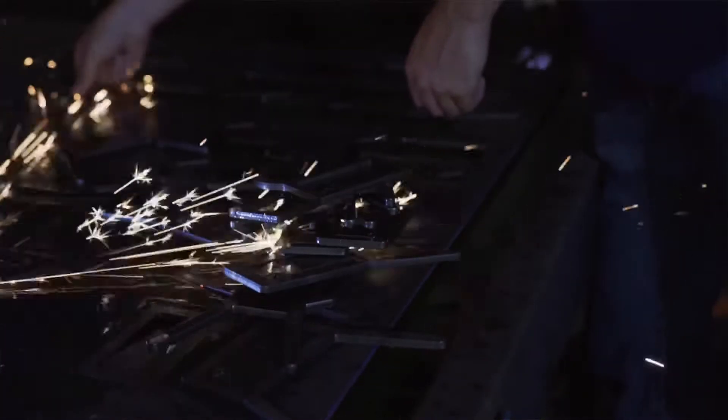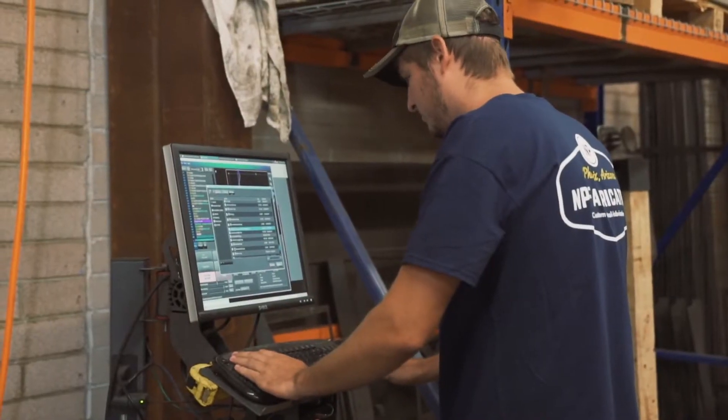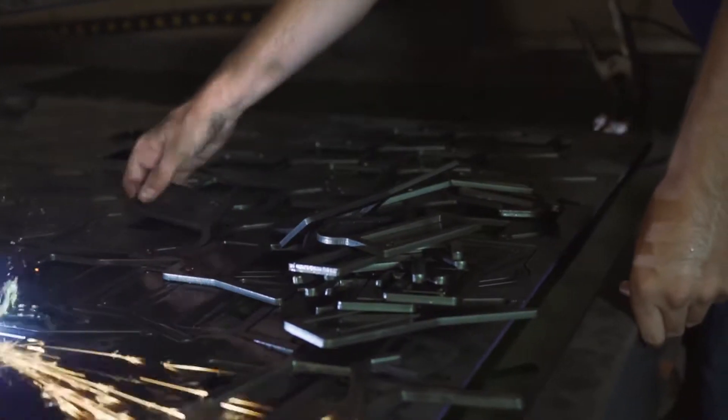What we also really like about the machine is just the durability. You can tell this thing is built to last. It's made here in Arizona, which we're kind of proud of. It's got collision detection, it's got a water table, it's got the omic sensing — all these features we didn't even realize were a difference, and they make all the difference.